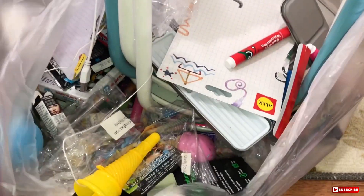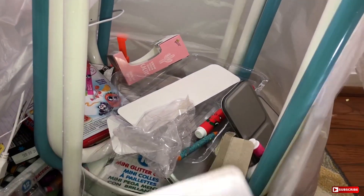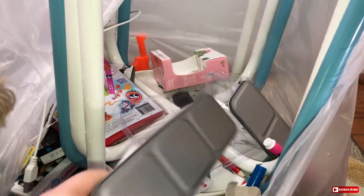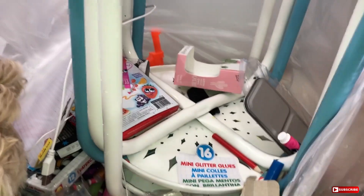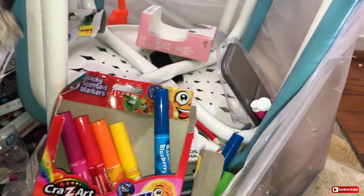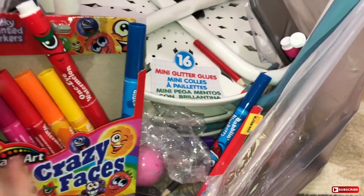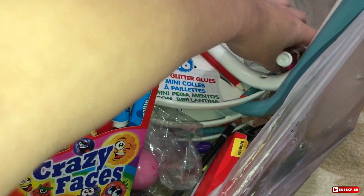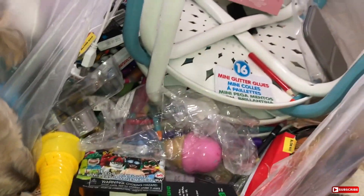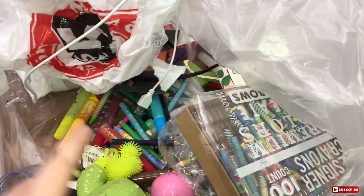Got some more empty stuff and more empties. It looks like I see some stools sitting back here too. Then some markers just went flying all over the place — they are wacky scented markers. So we got a ton of scented markers. I basically just took everything out of the bag at this point.